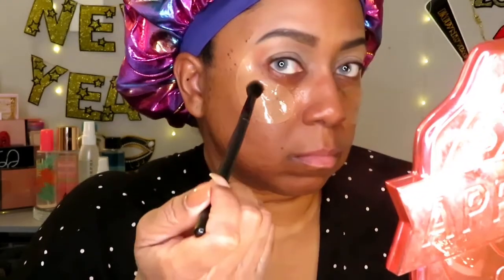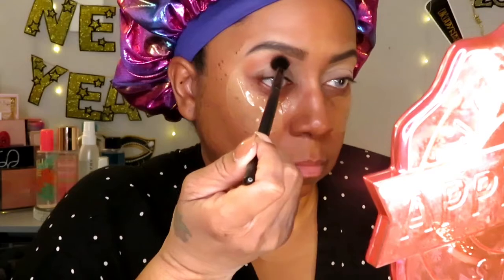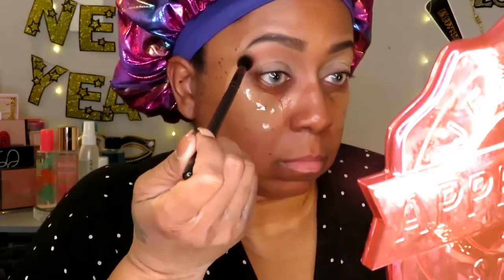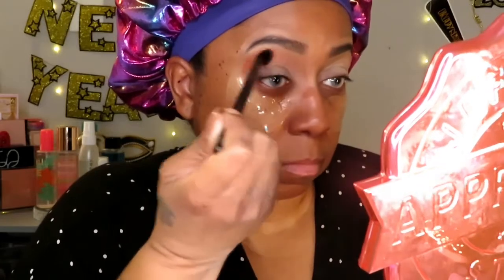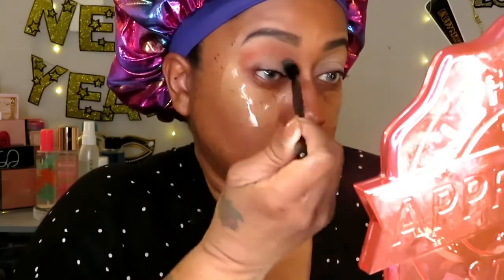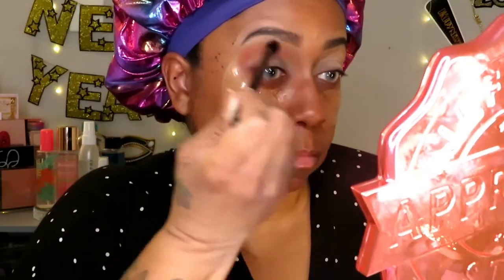First you want to take a nice fluffy brush and dip into the color of choice — mine is this nice coral color. You want to dip in very, very lightly and just go back and forth to blend it out. It really needs to be blended out because you want it to be faded. Even though it's a one-eyeshadow look, you want it to look like it's more than one color. You want the most color on the outer part, but just keep blending back and forth until you get the fade-out that you want.